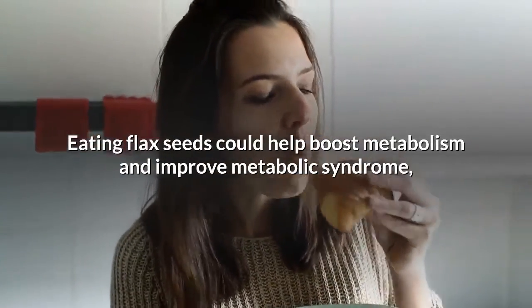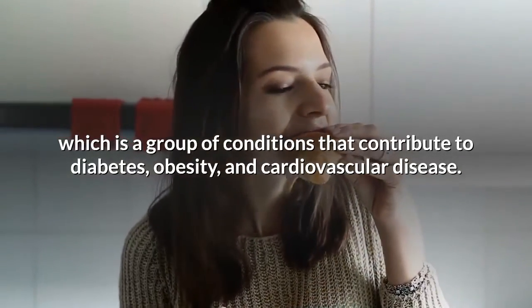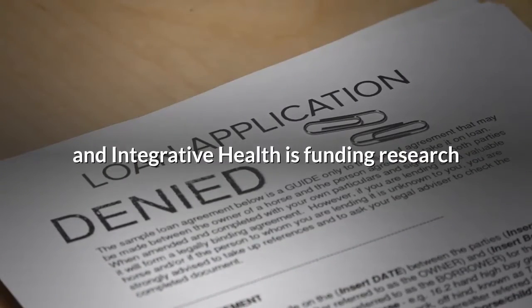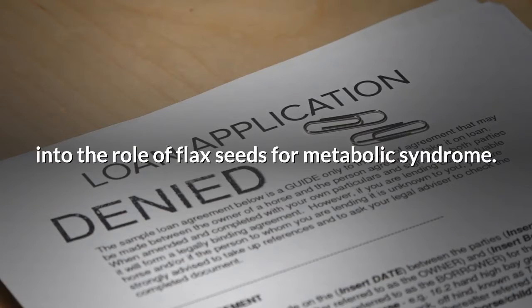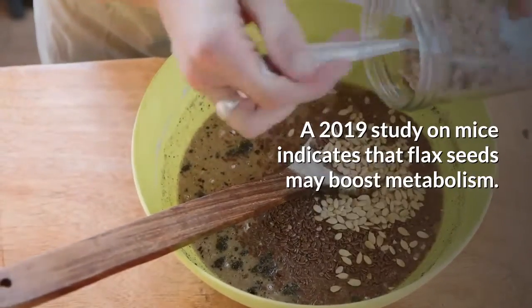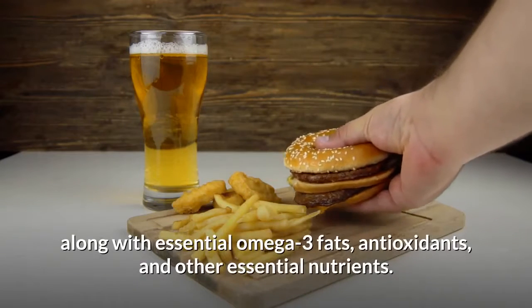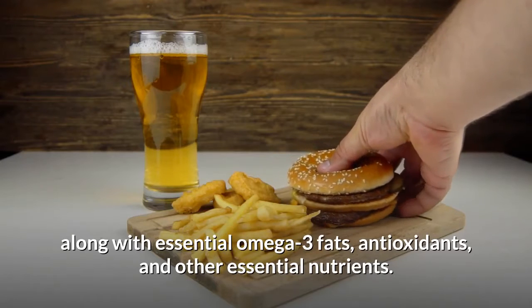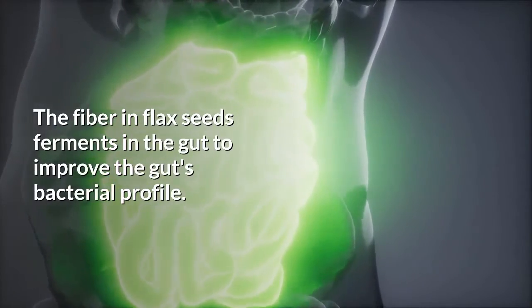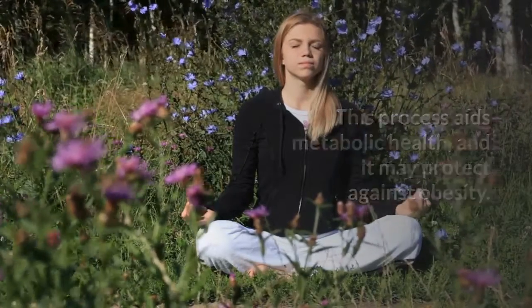Eating flax seeds could help boost metabolism and improve metabolic syndrome, which is a group of conditions that contribute to diabetes, obesity, and cardiovascular disease. At present, the National Center for Complementary and Integrative Health is funding research into the role of flax seeds for metabolic syndrome. A 2019 study on mice indicates that flax seeds may boost metabolism, probably because they contain good amounts of fiber and protein, along with essential omega-3 fats, antioxidants, and other essential nutrients. The fiber in flax seeds ferments in the gut to improve the gut's bacterial profile.